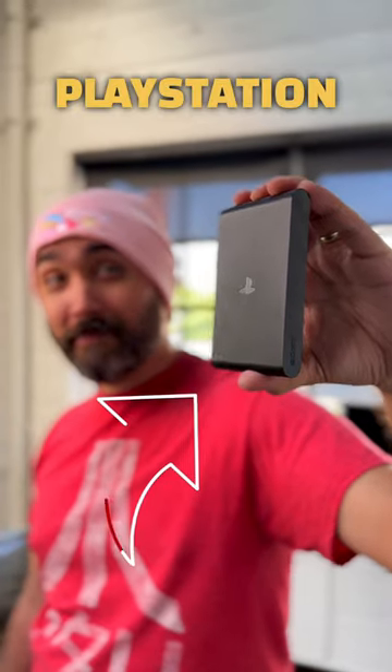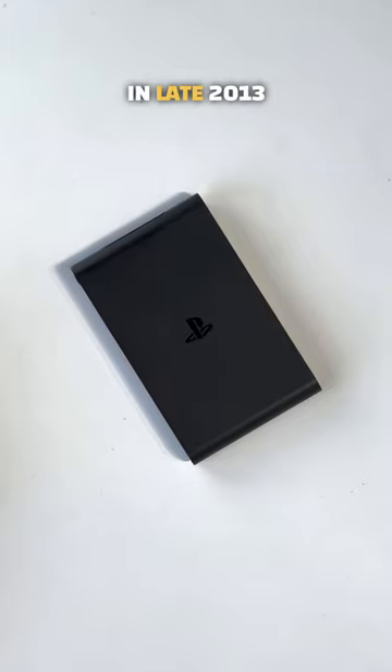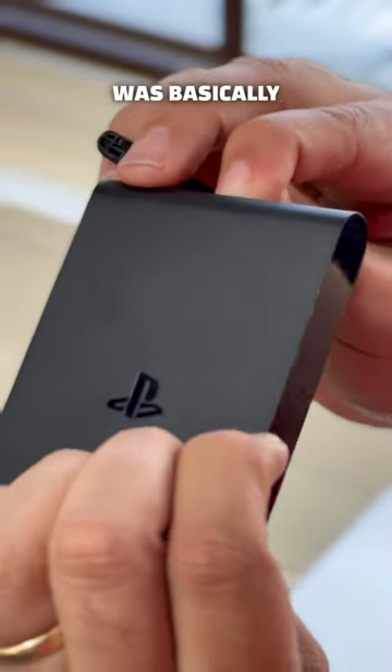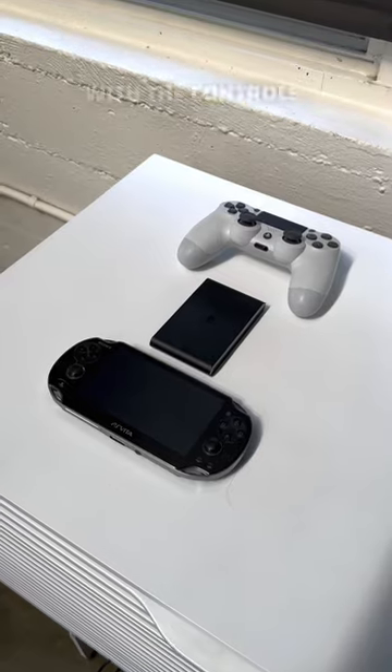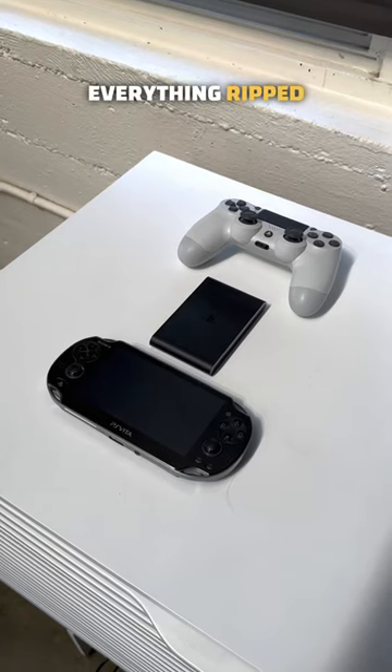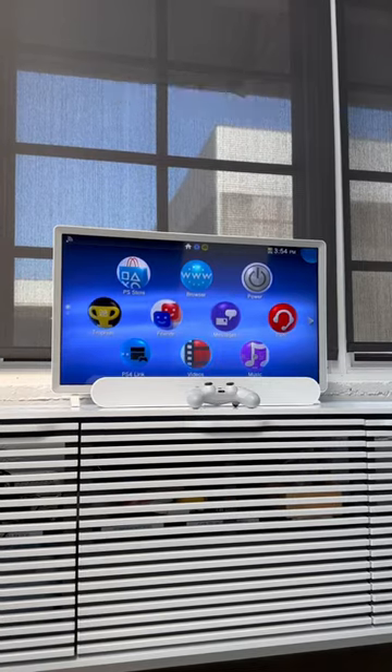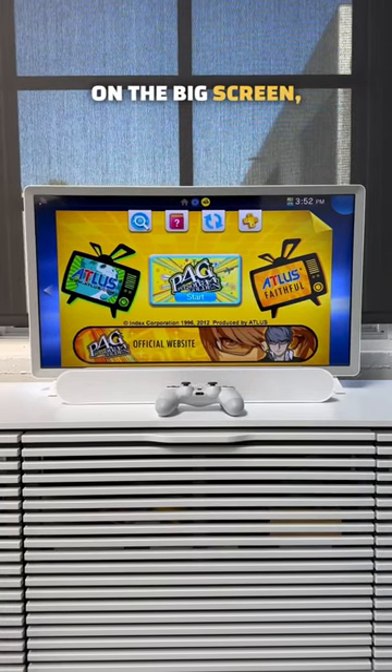This is the smallest PlayStation console. Released back in late 2013 in Japan, 2014 in the US, the PlayStation TV was basically a PS Vita with the controls, display, everything ripped out, but instead could plug to an external display using HDMI, allowing you to play your PS Vita games on the big screen.